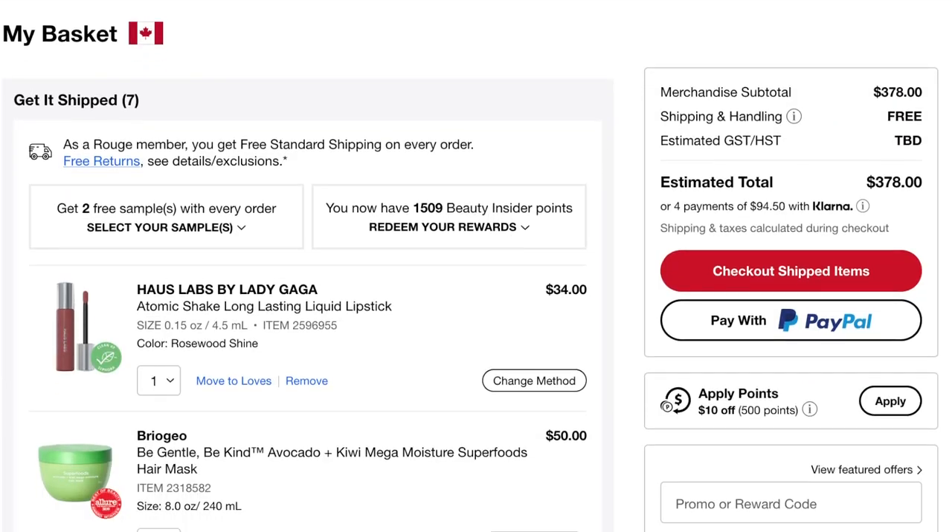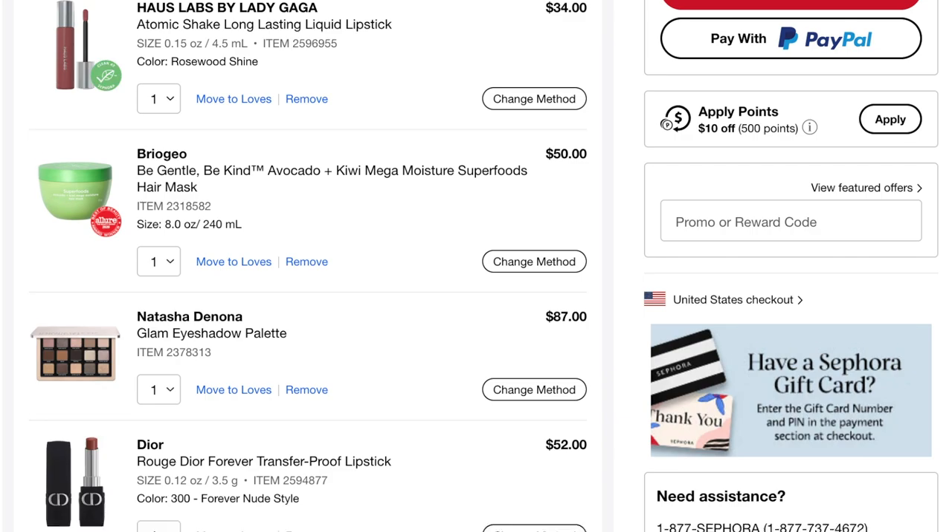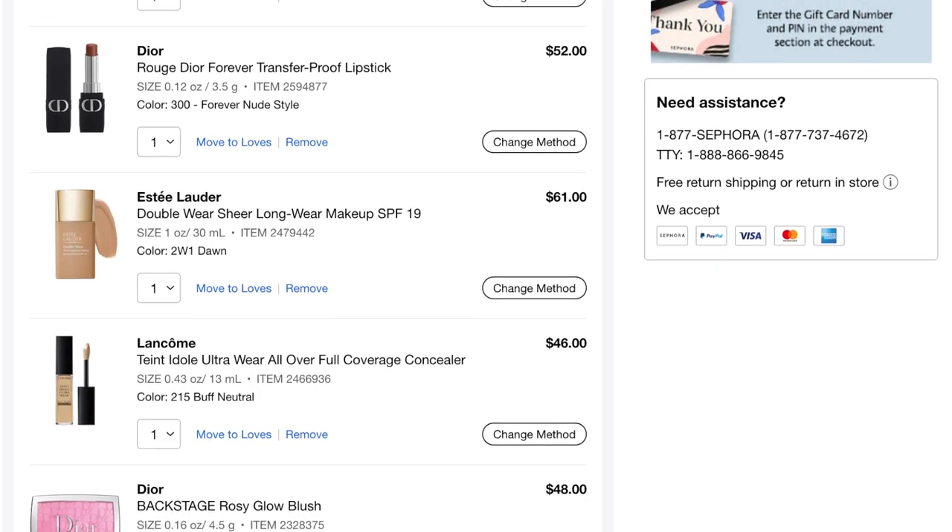Hey guys, welcome back for another video! Today I haven't done this in so long, but my Sephora cart is overflowing. I need to make some cuts, make some decisions, and I really want your help. We're going to be doing a deep dive into my Sephora shopping cart — what's in there, what am I going to be purchasing, and what am I going to be passing on.